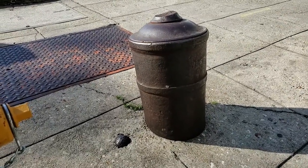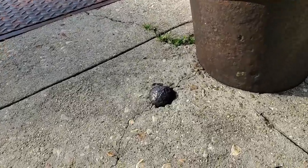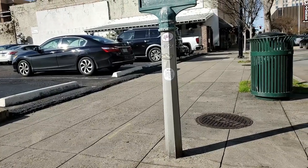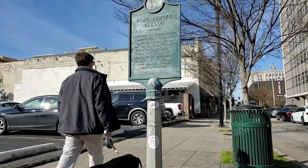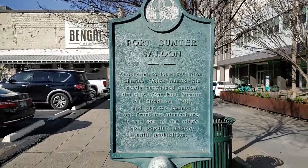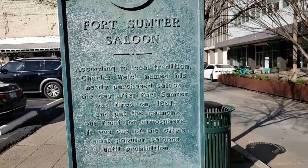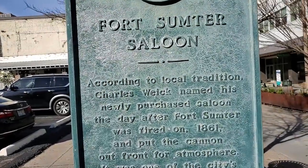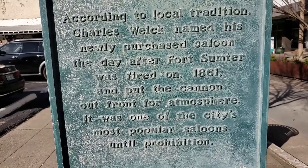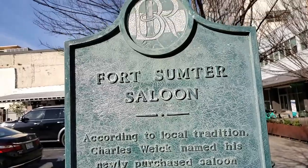The second part of the story is the speculation and controversy over where the cannon and cannonball came from. There was speculation it was part of the Civil War, but that was later debunked — it has nothing to do with the Civil War at all. There was actually an article published in 1918 by a Colonel John McGrath in the State Times that spells everything out, and that's been the accepted version. The placard reads: 'Fort Sumter Saloon — according to local tradition, Charles Weick named his newly purchased saloon the day after Fort Sumter was fired on in 1861 and put the cannon out front for atmosphere. It was one of the city's most popular saloons until Prohibition.'